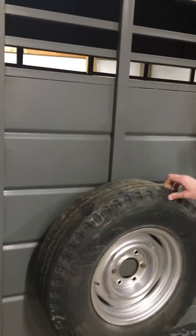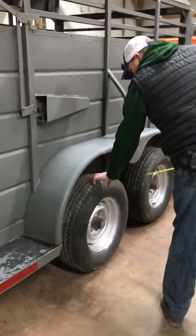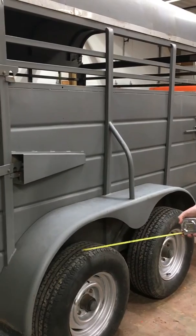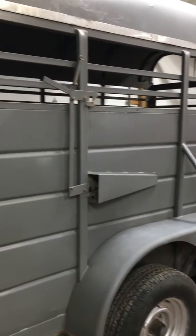The spare tire is like new. It has a fairly new set of matching tires. They've got basically brand new tread all the way around it.